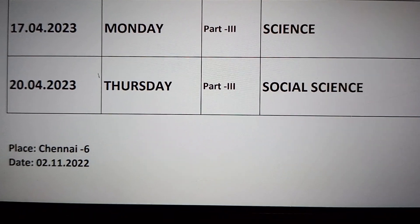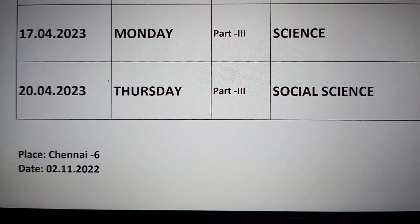You have to check the notification for the details. If you find this useful, like and share it. Subscribe to the channel for more videos.